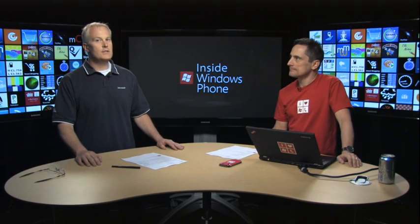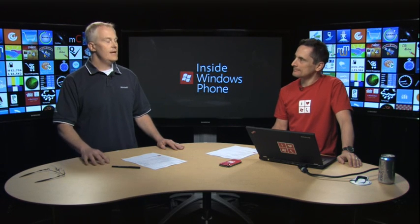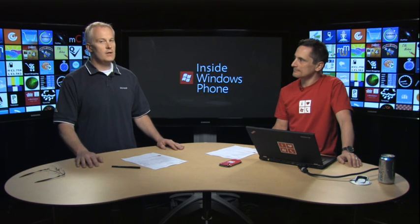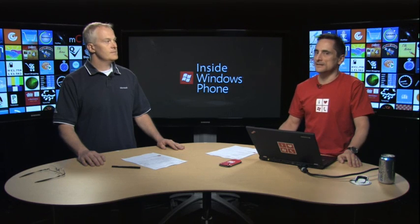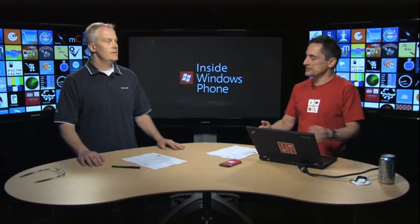So what is the point of certification and how does it work? The main goal is to provide a consistent application experience for end users. To do that, we have a series of technical requirements as well as content policy requirements that each application needs to meet before it can be published in the marketplace. So it's all about getting end users high-quality apps. The two main buckets are technical requirements and policy requirements.